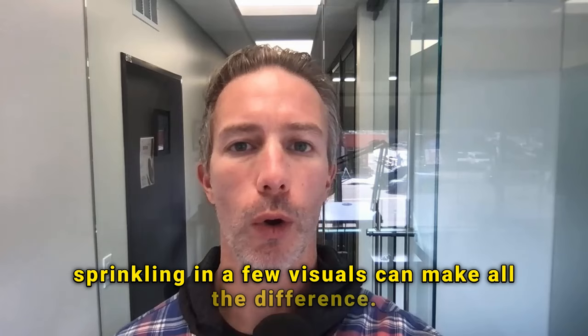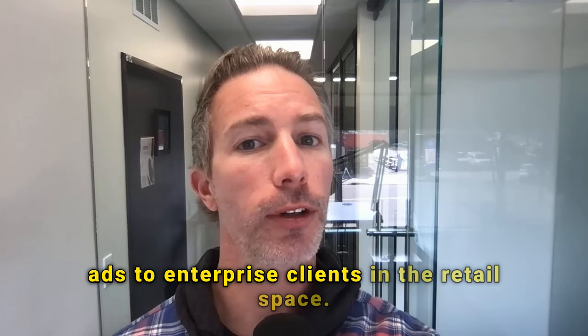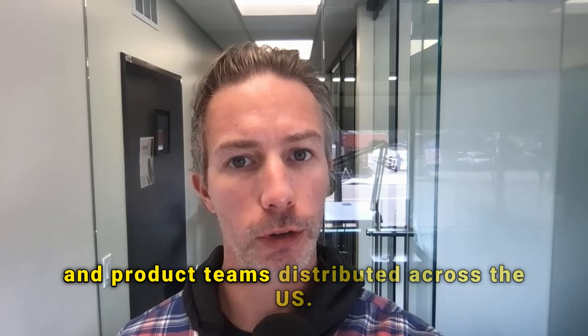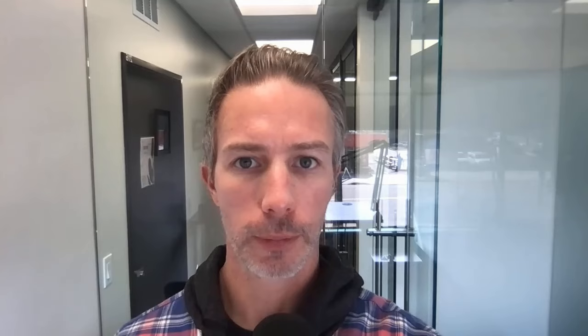'This is an example from my current job as an account executive at Google, focusing in on selling ads to enterprise clients in the retail space. We needed to help a brick-and-mortar enterprise yoga clothing company in the US increase their revenue by 5% using YouTube ads in 2023. We needed to collaborate across sales, marketing, and product teams distributed across the US. Let me tell you what I did over the final six months of 2023 to help this client exceed their target.'